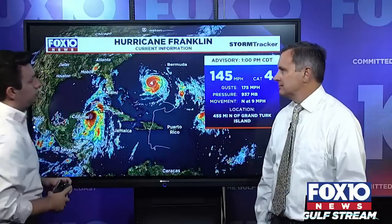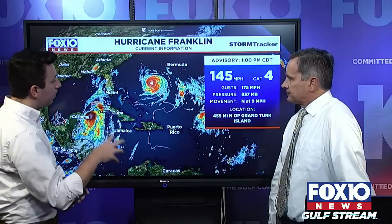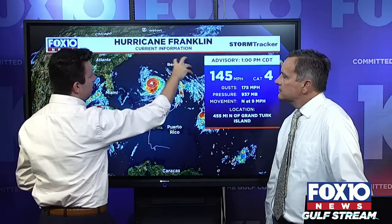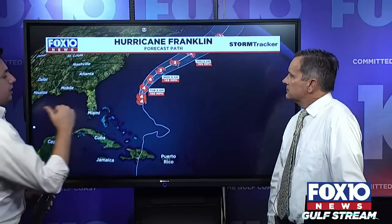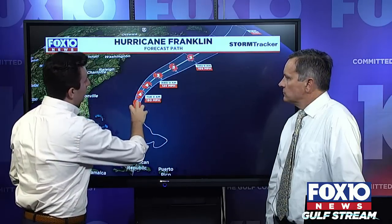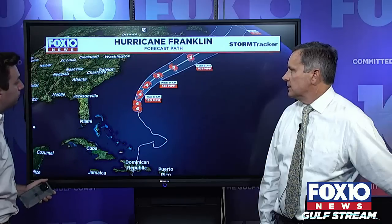Franklin currently has 145 mile per hour winds — a Category 4 major hurricane. It's a very well-defined, compact storm. In the forecast we've been watching the steering currents — there's a trough to its north, and the question was does it hook all the way towards Bermuda or just north of Bermuda? Based on the forecast track right now, Bermuda is still sitting right under the icon on the eastern side of the track. Thankfully this is a compact storm, but we could see intense wave action for Bermuda and along the eastern coast. The United States and our area are not included in the track for this one.